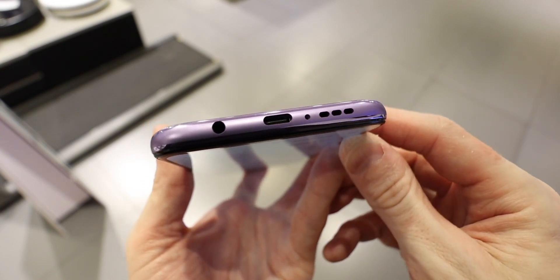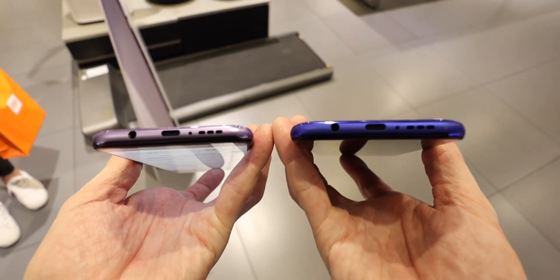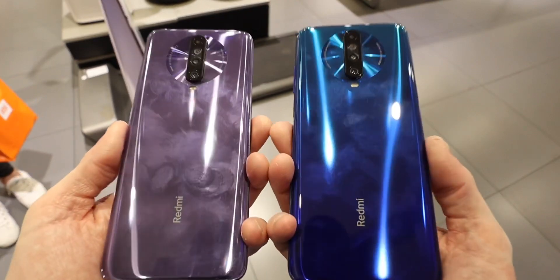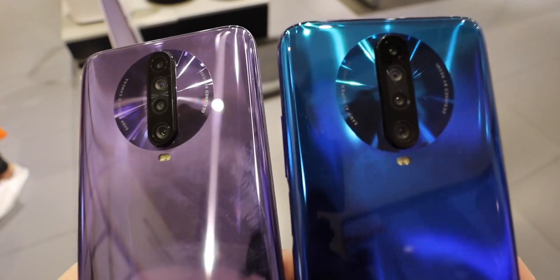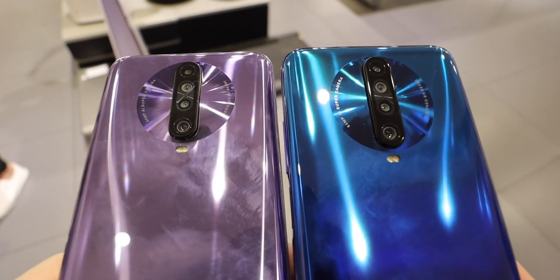Face unlocking is also going to be much quicker than the K20 series because there's no pop-up camera. They've kept the headphone jack and changed the design of the speaker at the bottom. All in all, a huge design change from the K20 series.